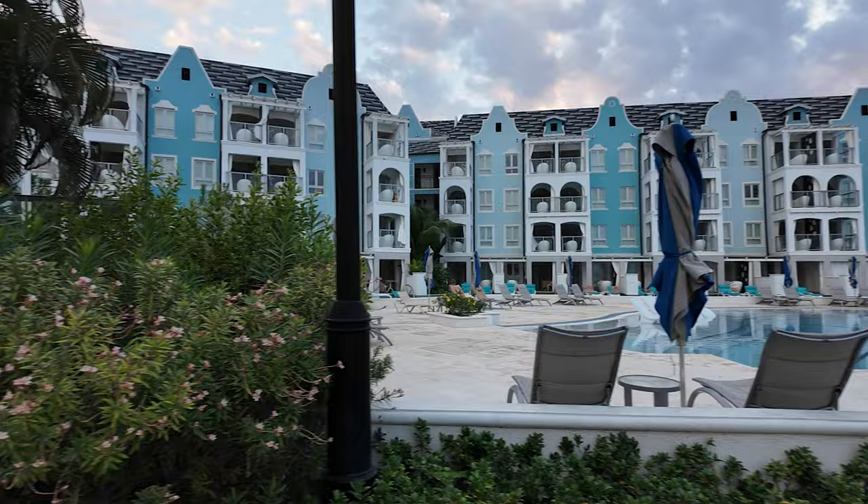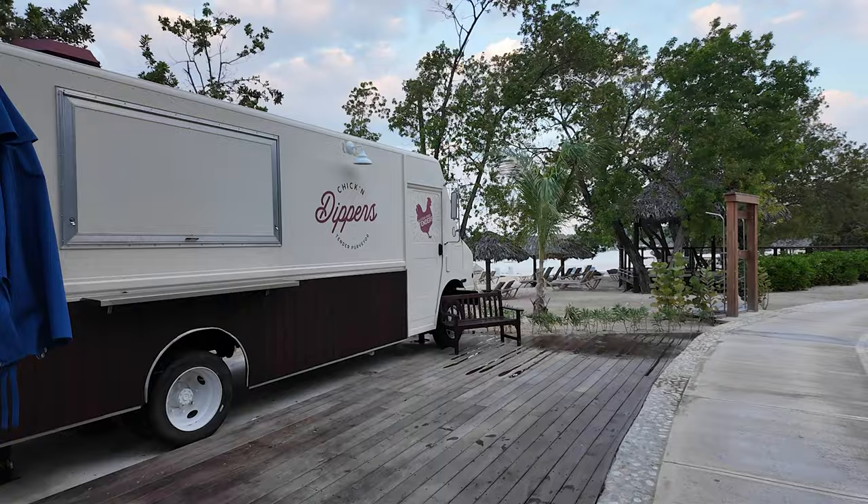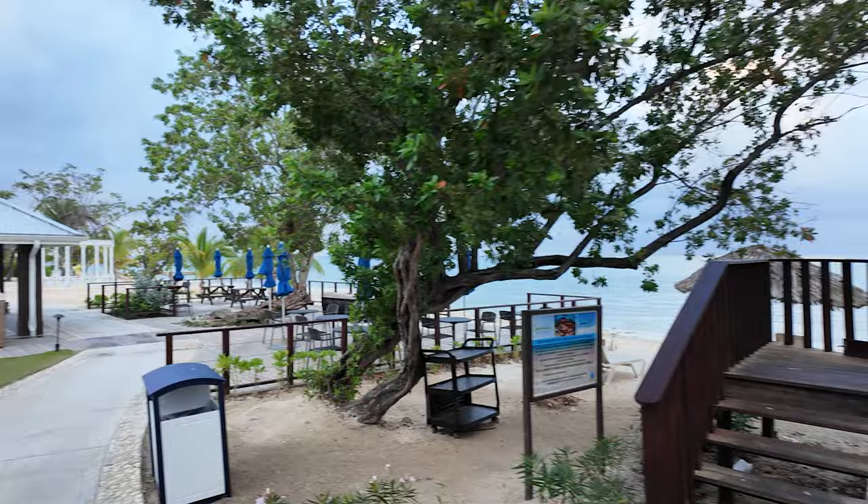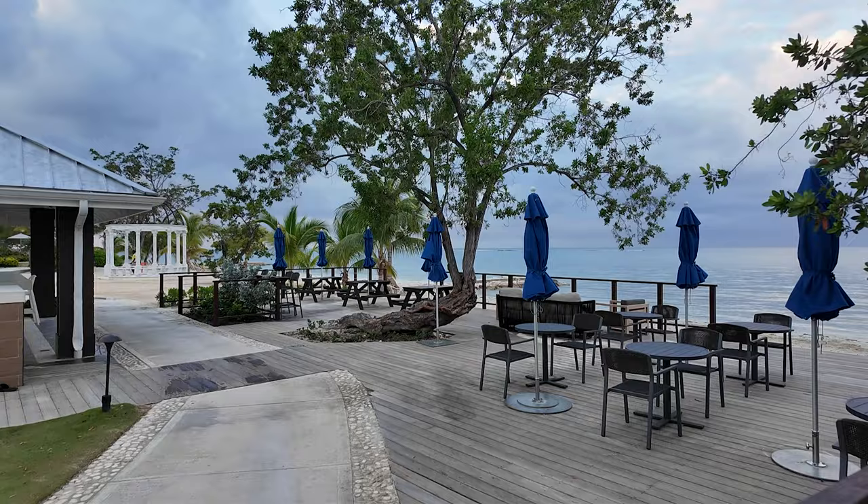Chicken Dippers — this just opened, so we will have to give it a try. These food trucks are super popular at the different Sandals and Beaches resorts. Look at this tree — that tree looks amazing, like the perfect spot right there.